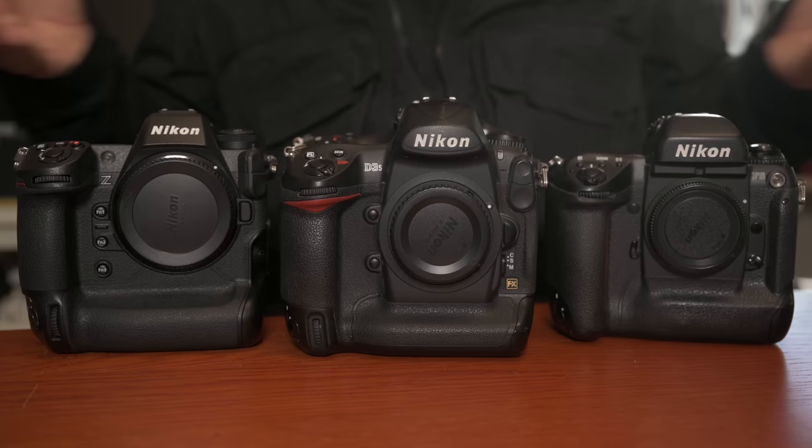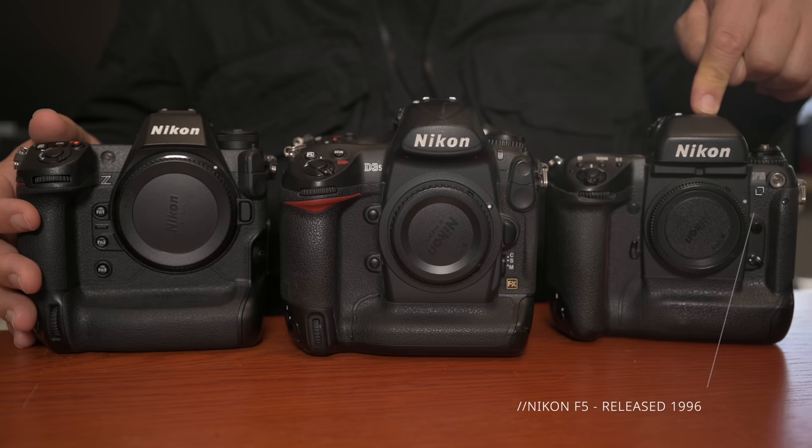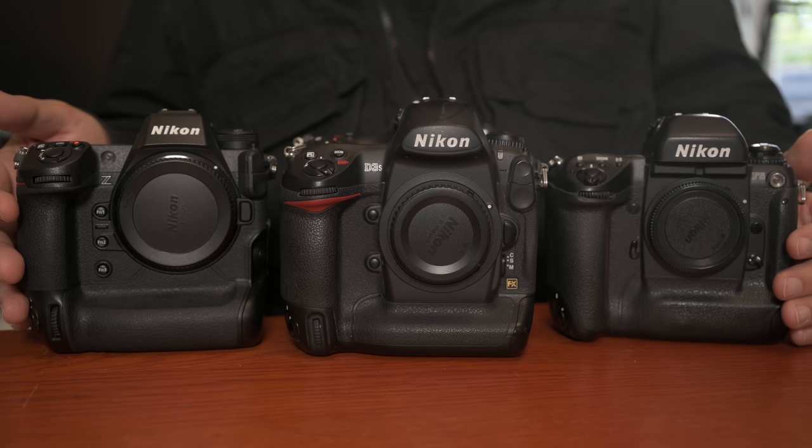But a camera like this doesn't come from nowhere. How do we get here? This is my journey with Nikon's professional level cameras, starting 25 years ago with the Nikon F5, then moving to the D3. I had the D3 before I had the D3S. I sold my D3 sadly, because I believe the D3 moment was one of the absolute biggest moments for Nikon ever.